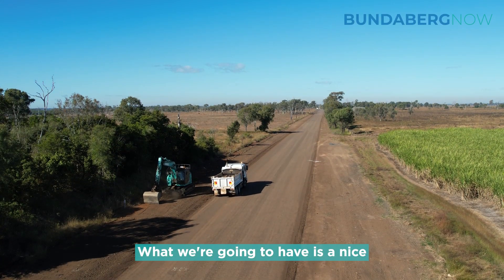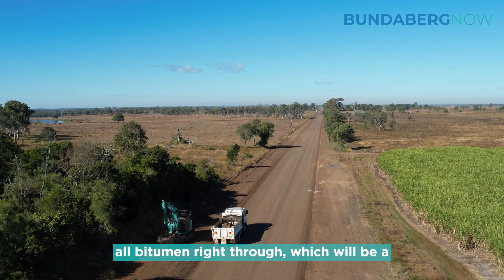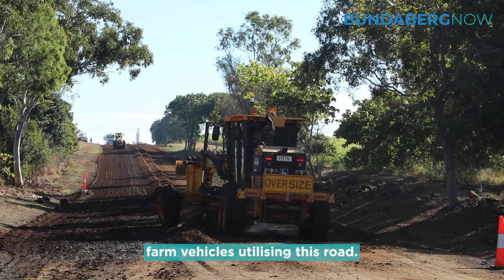What we're going to have is a nice eight metre formation road, all bitumen right through, which will be a lot safer for all residents and farm vehicles utilising this road.